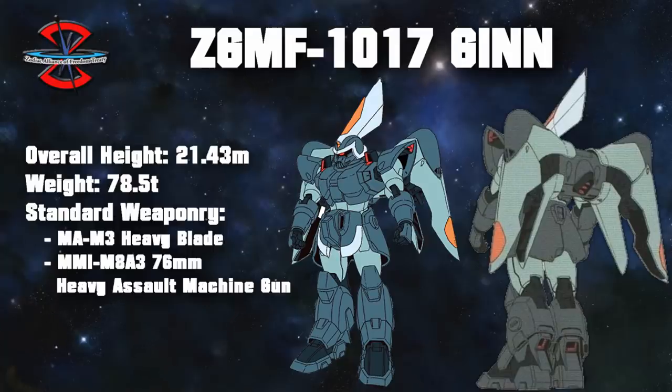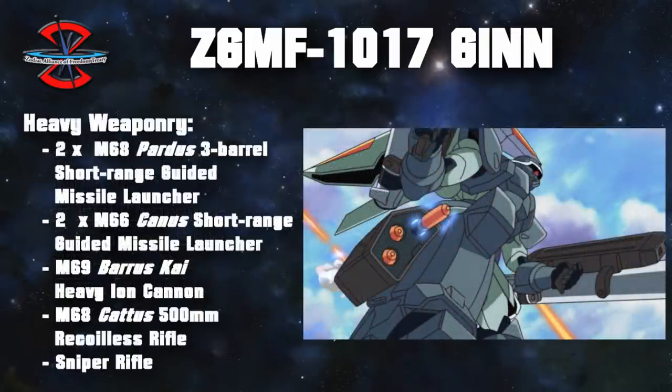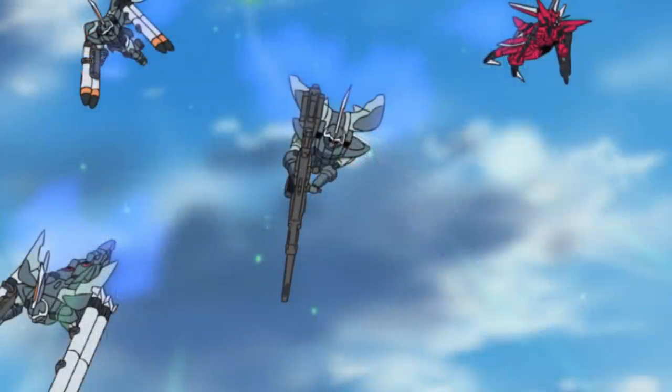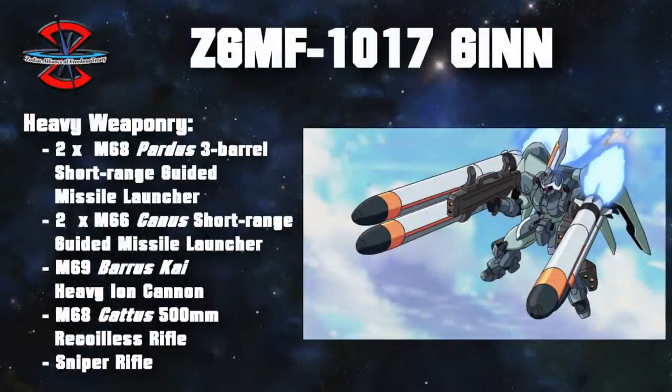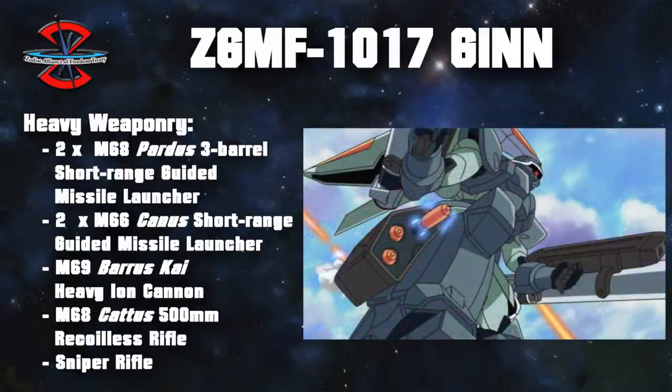Other than some slight redesigns to the armor, the biggest changes to the standard Jhin were an added sensor array on its head and a much higher performance backpack. Its standard weaponry consisted of a 76mm heavy assault machine gun and a heavy blade. They would also often be seen with the Pardus triple-barreled short-range guided missile launchers and the Katus 500mm recoilless rifle. For taking on heavily fortified targets, they could also be outfitted with the so-called D-equipment, consisting of either two Kanu's short-range guided missile launchers or a Barus Kai heavy ion cannon. This last one was the only beam weapon in the Jhin's arsenal because it had its own reactor rather than relying on the Jhin's reactor.